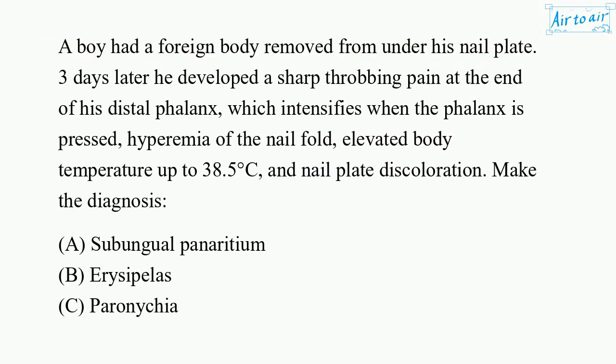A boy had a foreign body removed from under his nail plate. Three days later he developed a sharp, throbbing pain at the end of his distal phalanx, which intensifies when the phalanx is pressed. Hyperemia of the nail fold. Elevated body temperature up to 38.5 degrees C, and nail plate discoloration. Make the diagnosis.